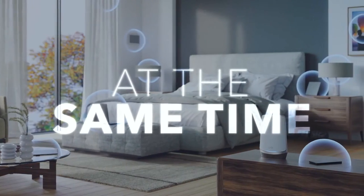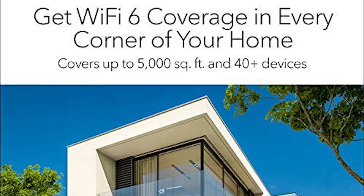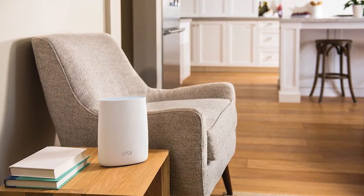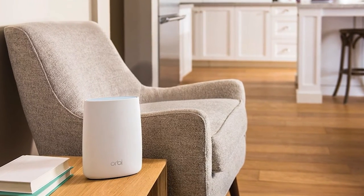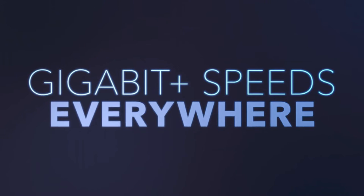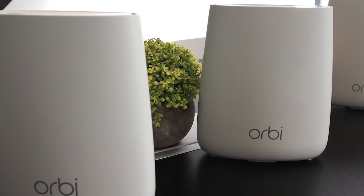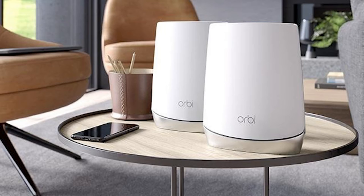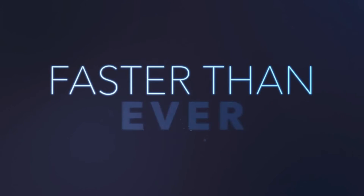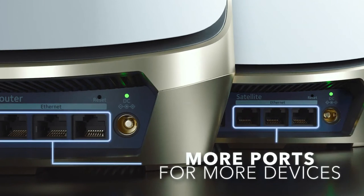The new and improved Orbi Whole Home Wi-Fi system is the latest way to keep your home connected with faster speeds and more range, keeping everyone online simultaneously without interruptions. It is effortless to set up and use. The Netgear Orbi provides high-performance Wi-Fi coverage for up to 5,000 square feet and 40-plus devices. The system includes an integrated cable modem and a satellite covering up to 4,500 square feet, with the option to expand coverage by adding additional satellites. It's ideal for homes with many internet-connected devices such as smartphones, laptops, tablets, gaming consoles, and smart TVs.